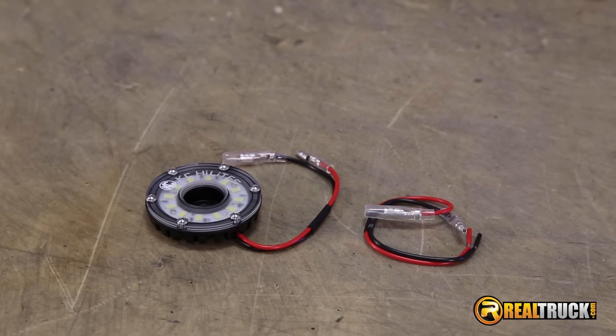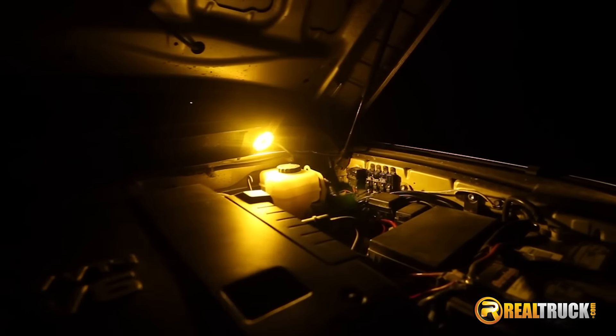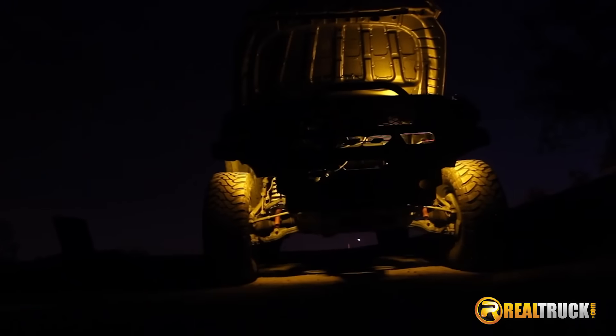Keela here with RealTruck, and these are the KC Highlight Cyclone accessory LED lights. Whether you're looking for extra lighting in your wheel well or under the hood, these lights won't disappoint.